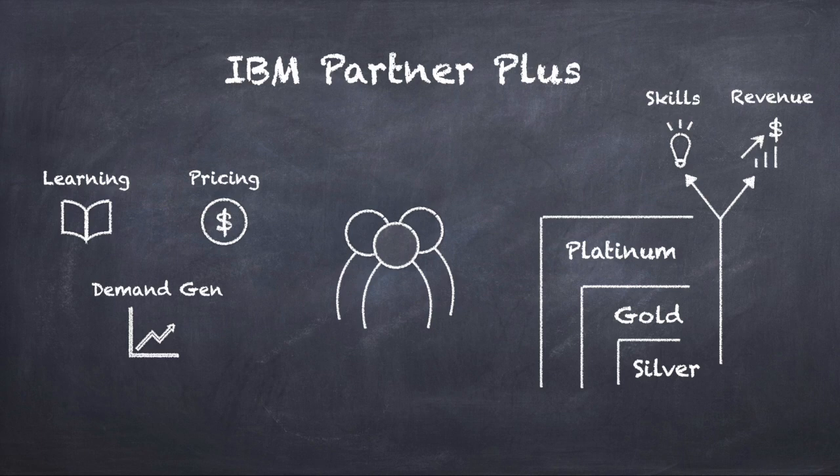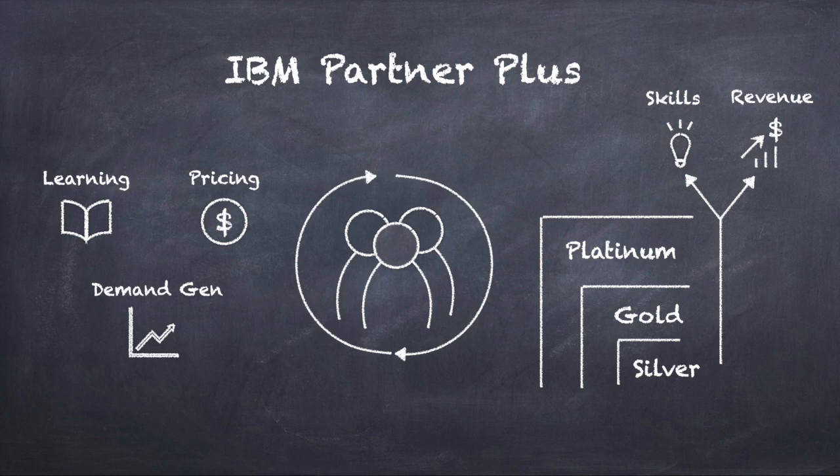IBM Partner Plus is designed to simplify our partners' experience, giving partners more control of growth and earning potential, setting partners up for success now more than ever. Welcome to IBM Partner Plus.